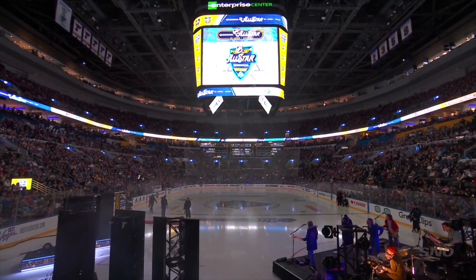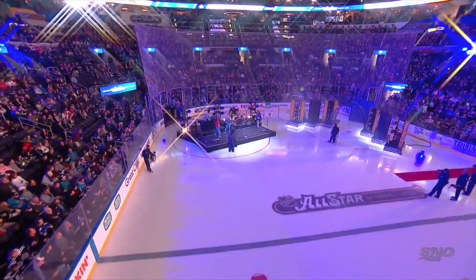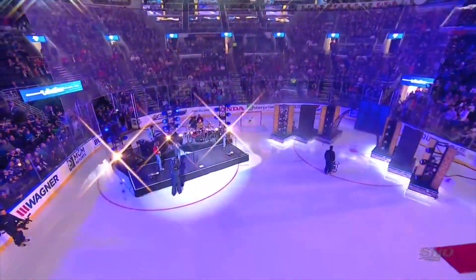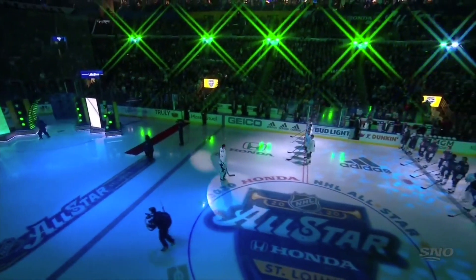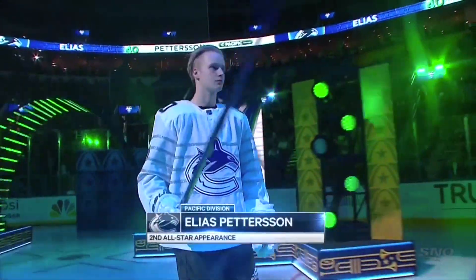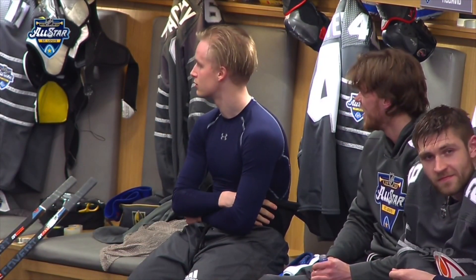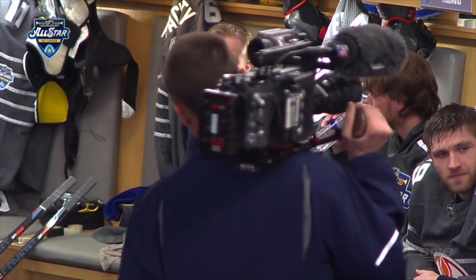Ladies and gentlemen, welcome to the home of the Stanley Cup champions, the St. Louis Blues. It's time to meet the best of the best — the 2020 Honda NHL All-Stars. From the Vancouver Canucks, number 40, Elias Pettersson. With our draft picks — Bo, Boeser, Petey, to now Hughes — they've all been in the All-Star Game and they're performing so well for us. It really got the buzz back in the city, and Rogers Arena — so fun to play right now in Vancouver.